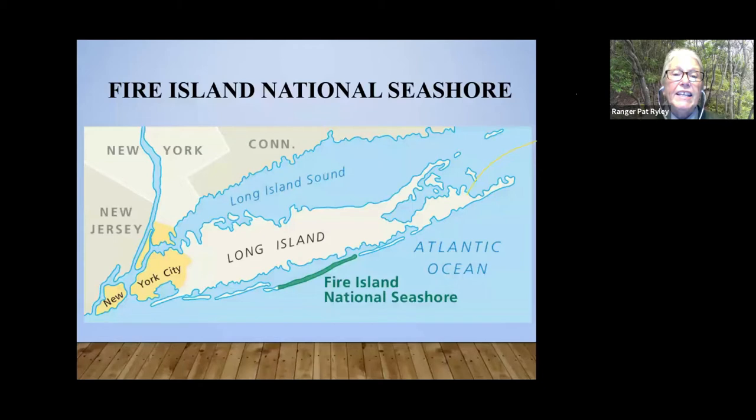We also include the William Floyd Estate in Mastic Beach — that's one of our sites; it's closed for the season but it's a very interesting historic home. Fire Island is one of 10 national seashores. Right now I think we're up to 423 national park units, which includes historic sites, battlefields, national seashores, and the big western parks. A lot of people don't realize that the Statue of Liberty, for example, is one of the national park units, as well as Fire Island National Seashore.